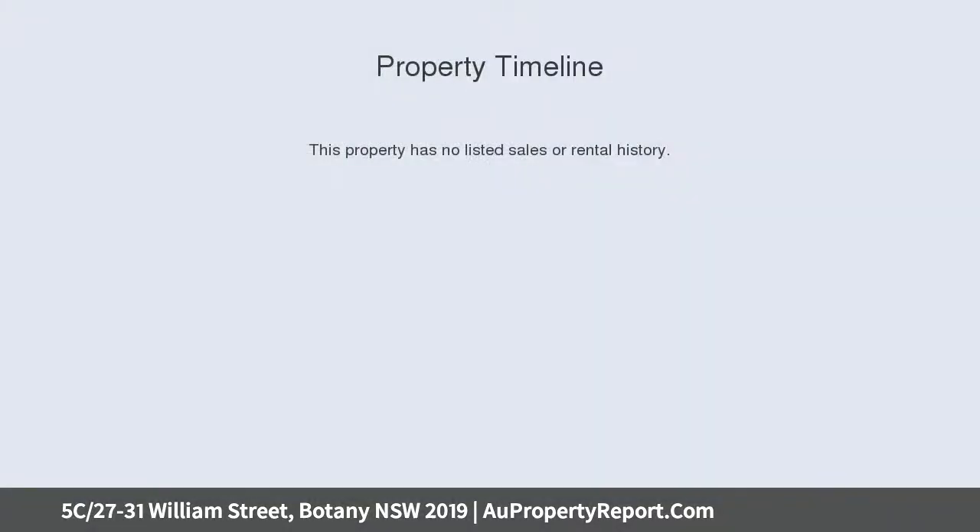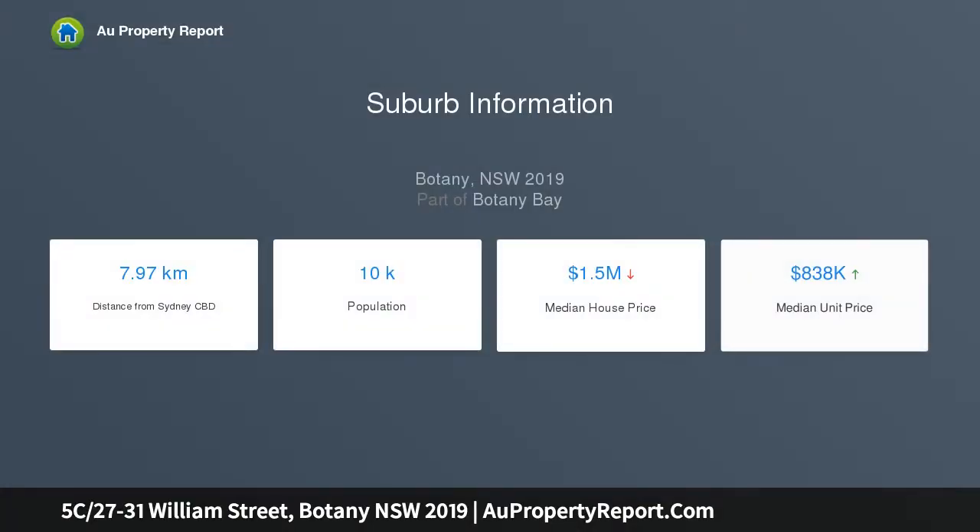The interior, featuring plantation shutters, has been freshly painted in a neutral color scheme to complement all interior styles. The open plan living space adjoins the dining and kitchen areas and flows out to a generous courtyard enhanced by established trees.